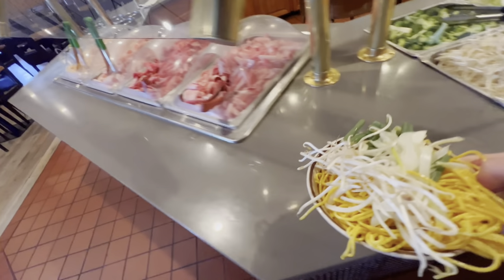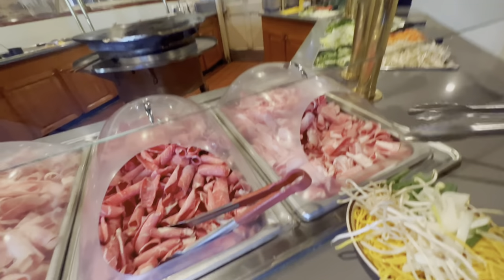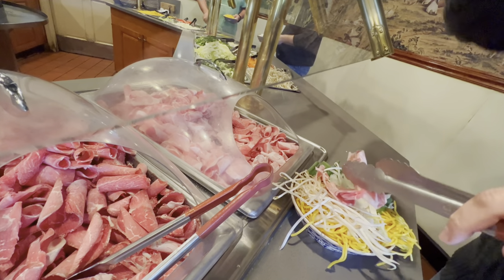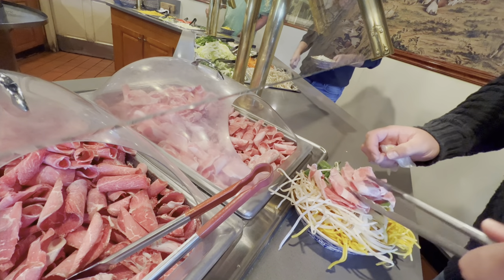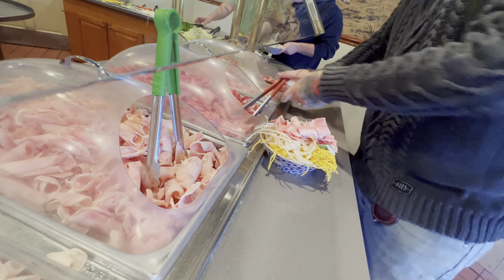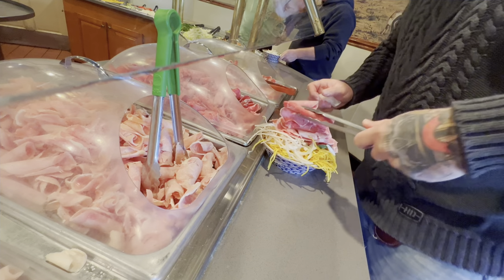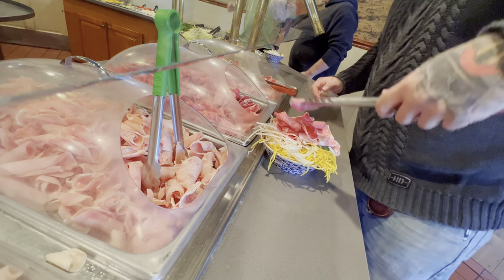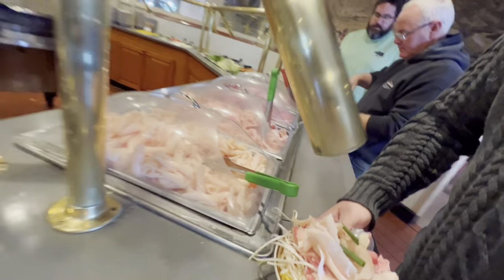Then I come over to the meats and I make sure I get all the meats. I like to grab all the meats and throw them right in. Now I'm going to go to the sauces.